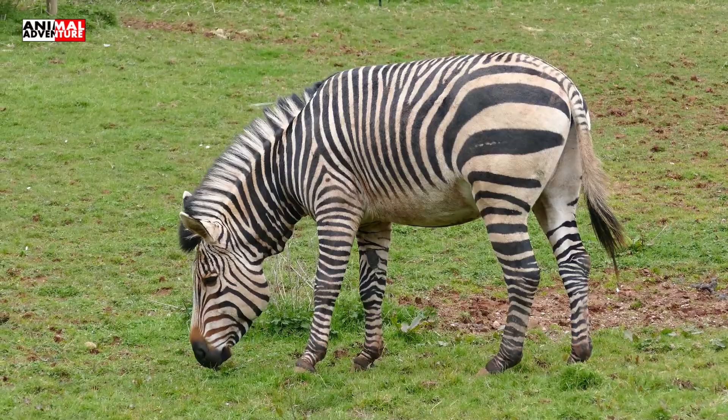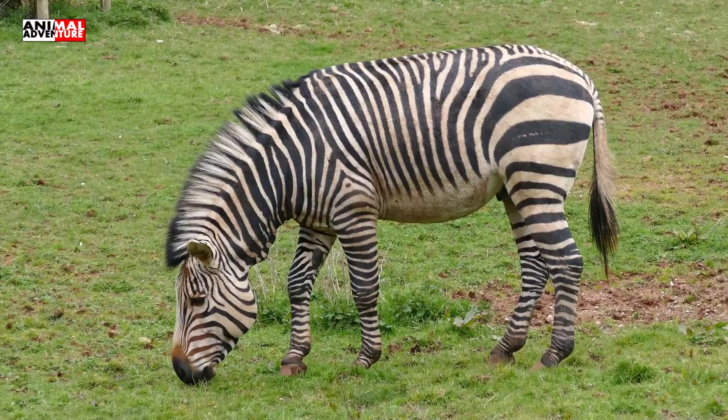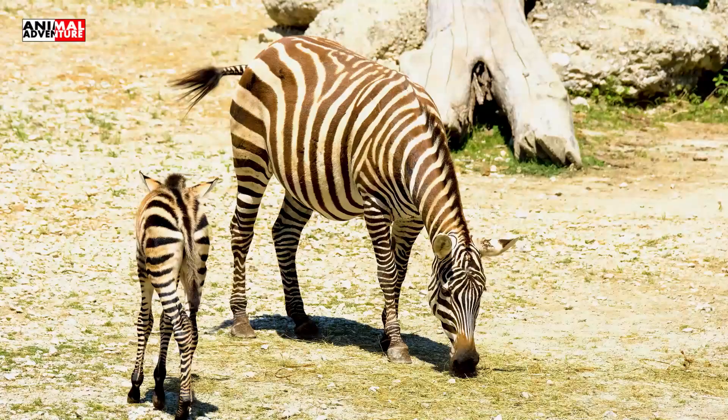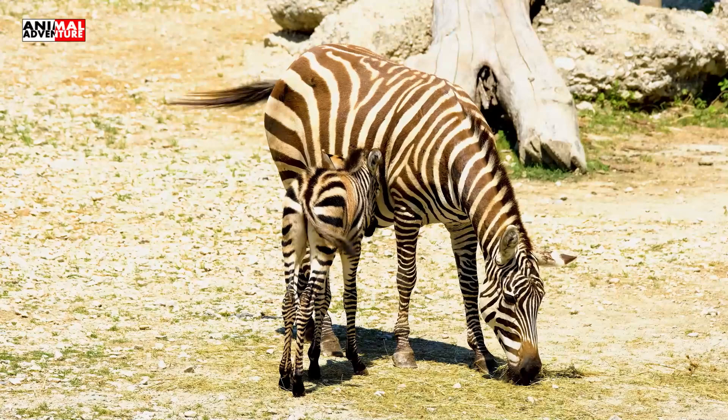Since the color of their skin is black, scientists believe that zebras are black animals covered with white stripes. Each zebra has an individual pattern of stripes — their number and width — and these patterns can be used for the identification of individual animals.